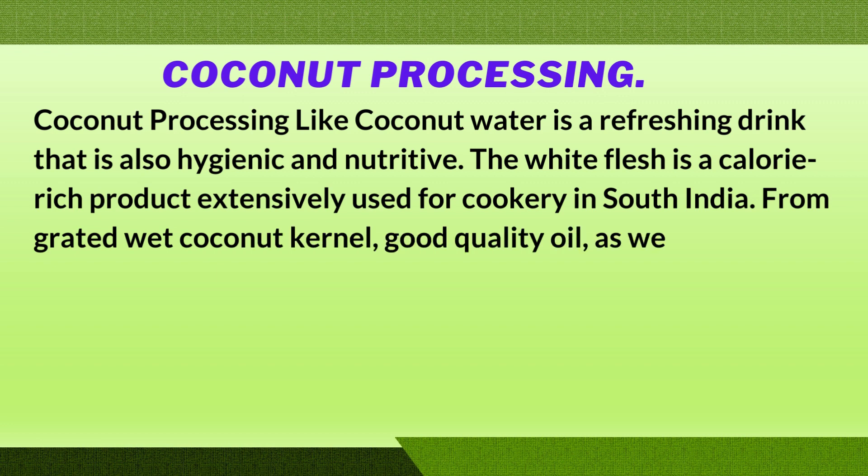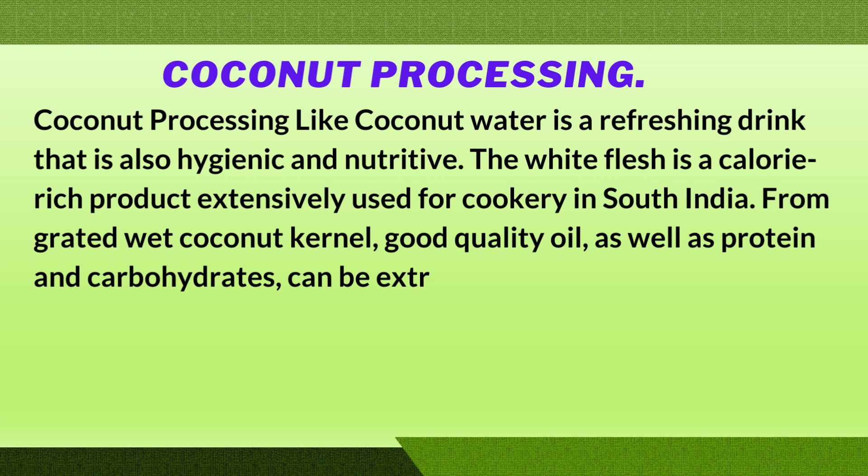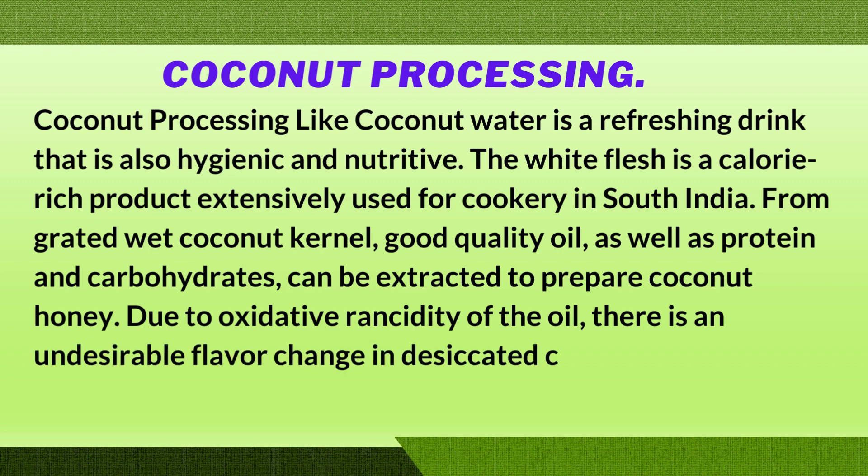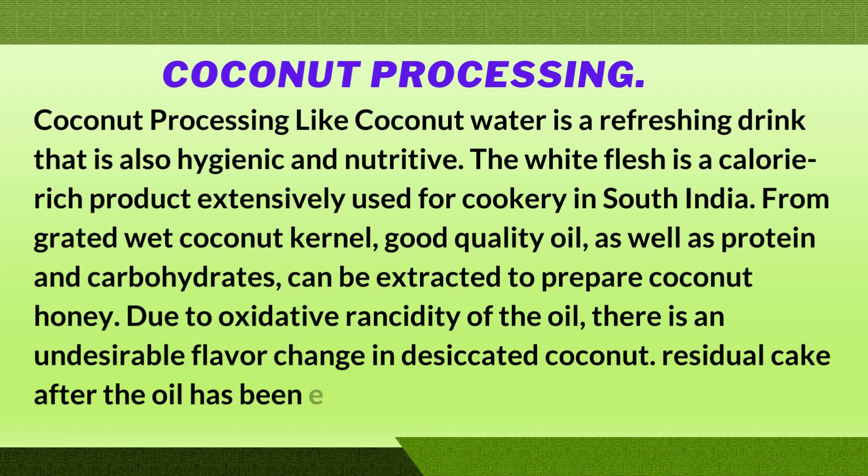Coconut can also be used to prepare coconut honey. Due to oxidative rancidity of the oil, there is an undesirable flavor change in desiccated coconut. The residual cake after the oil has been extracted is used as cattle food.